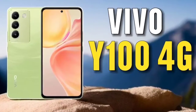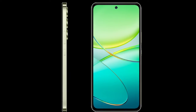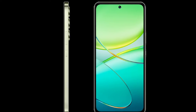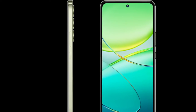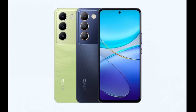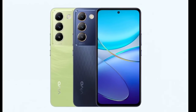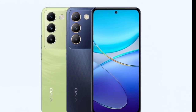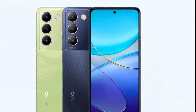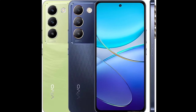For optics, the device comes with a 50-megapixel primary camera and a 2-megapixel bokeh sensor on the back, while it features an 8-megapixel selfie snapper on the front. The phone has a 5000mAh battery with 80W fast charging support, comes with Android 14 out of the box, and features an in-display fingerprint scanner for security.